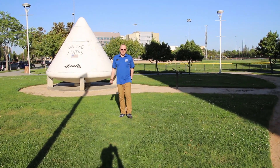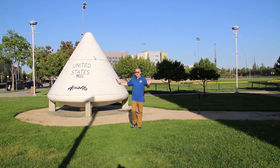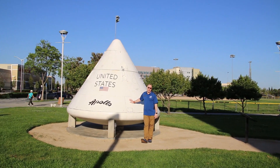We're here in front of the Columbia Memorial Space Center, where we have one of our exhibits that all you have to do is walk right up to it, and that is Apollo Boiler Plate number 12.